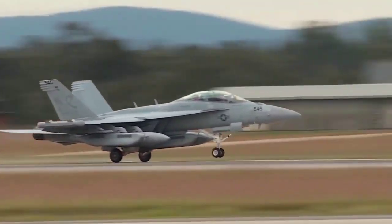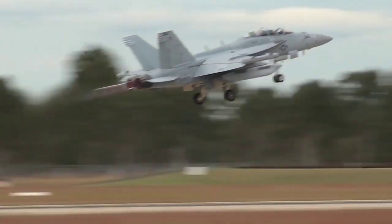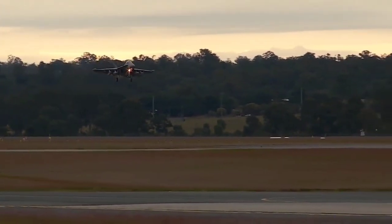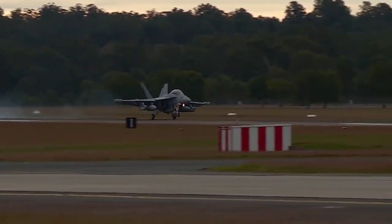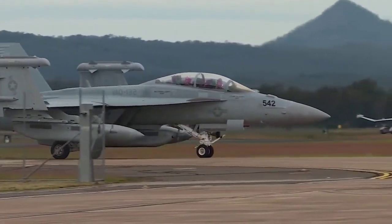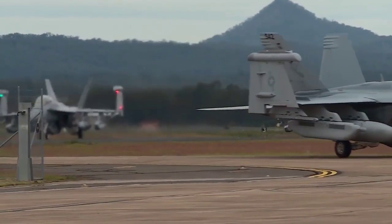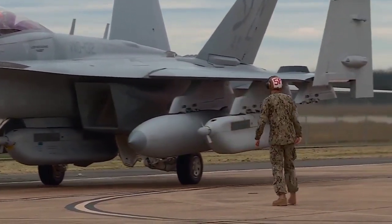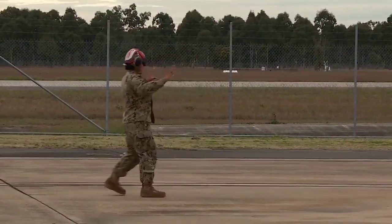The added electronics include AN/ALQ-218 wideband receivers on the wingtips and AN/ALQ-99 high and low-band tactical jamming pods. The ALQ-218 combined with the ALQ-99 form a full-spectrum electronic warfare suite able to provide detection and jamming against all known surface-to-air threats.